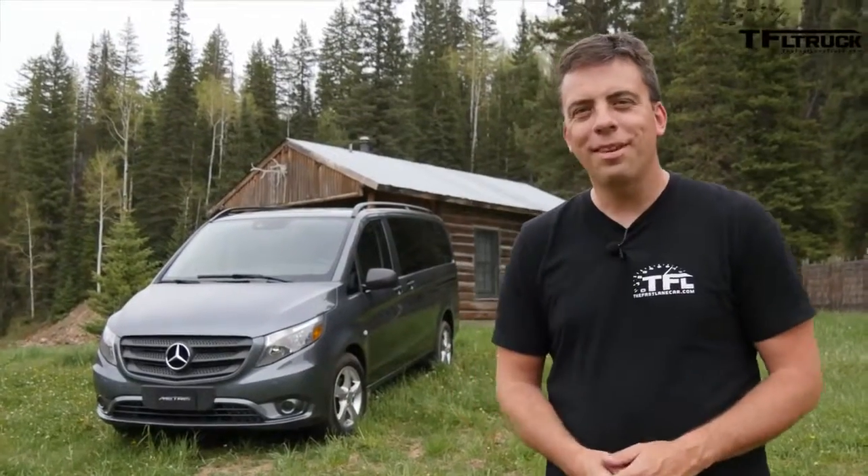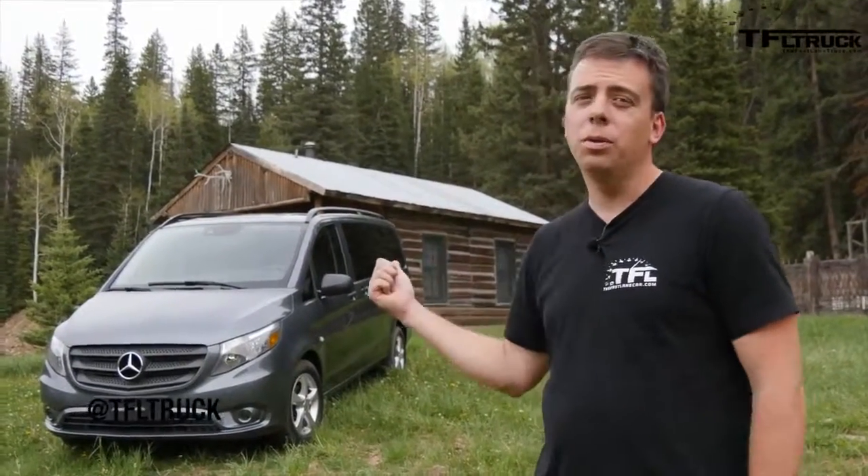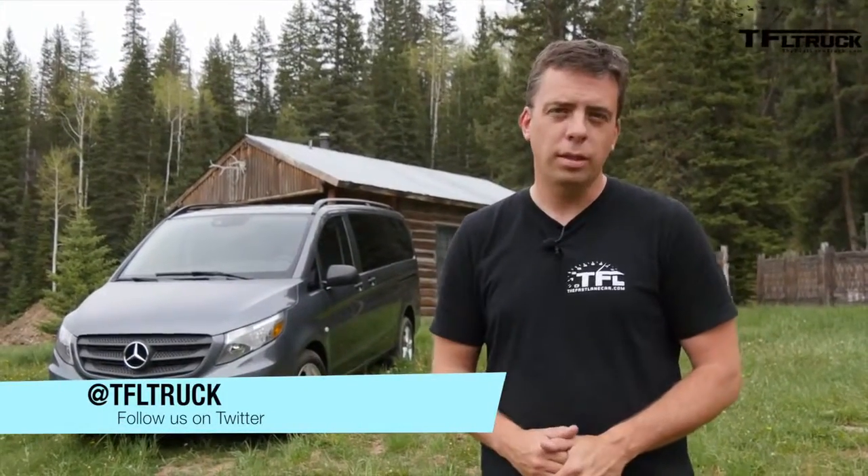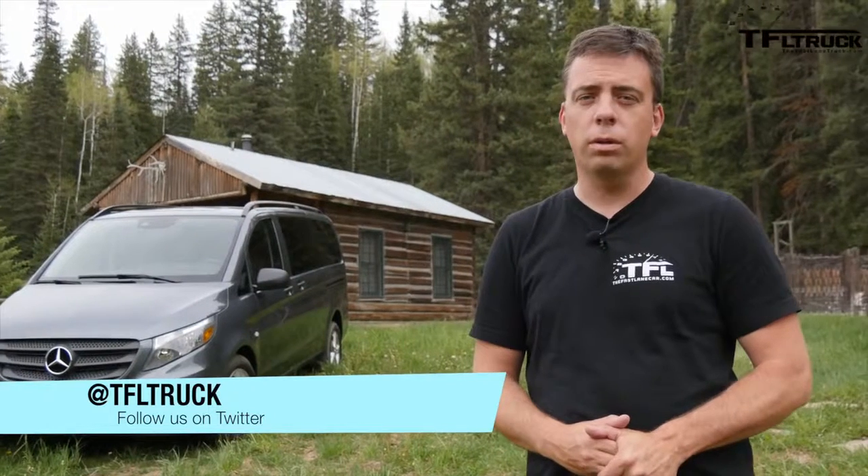I hope you enjoyed this almost-everything-you-wanted-to-know segment about the all-new 2016 Metris. We have other videos with this van, so go back to tfltruck.com for more news, views, and real-world reviews.